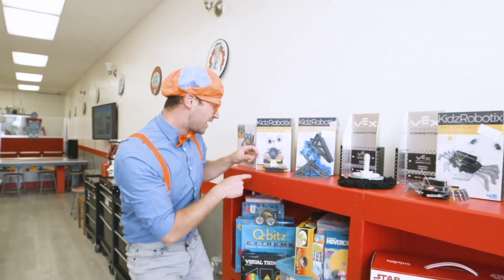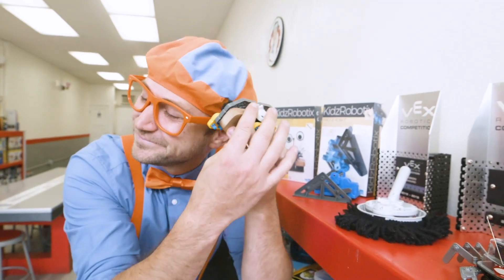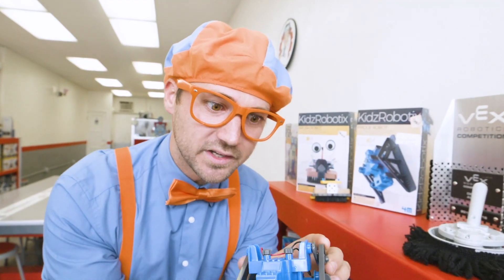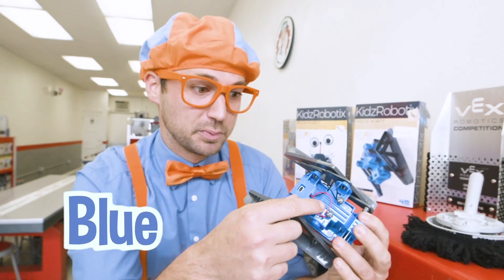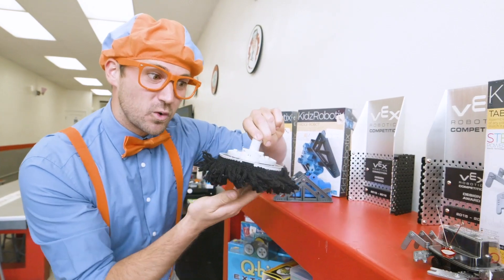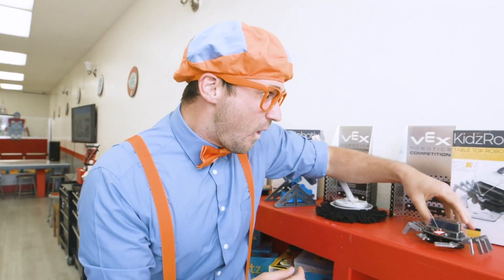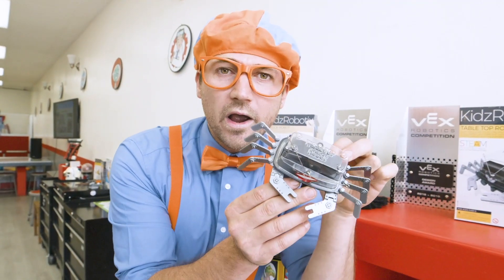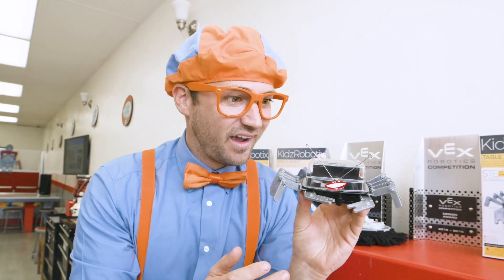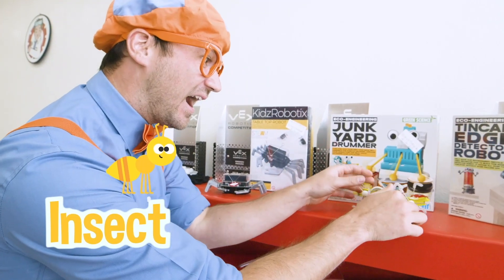Look at all of these. Here's a robot - it's like a brush. I wonder what this one does. It's blue and gray. This one looks like it cleans. What kind of animal does this look like? Yeah, a crab. And this one kind of looks like an insect. Pretty cool, look at all the legs.